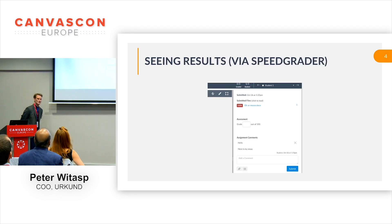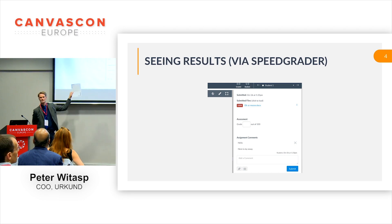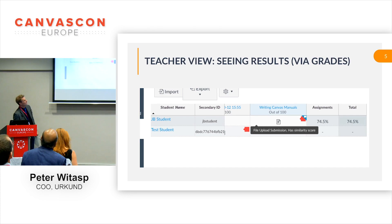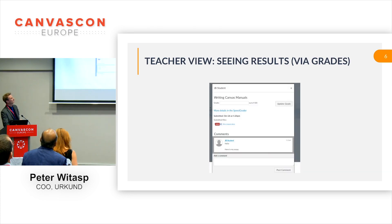Seeing results as a teacher when the student has submitted a document — this would be your normal Speed Grader. You just click the percentage there and the report will open. If you go to Grades, you can click the red tab and you will come to the same place. You click the percentage — whether it's 100%, 99%, 20%, or whatever — and the report will open.